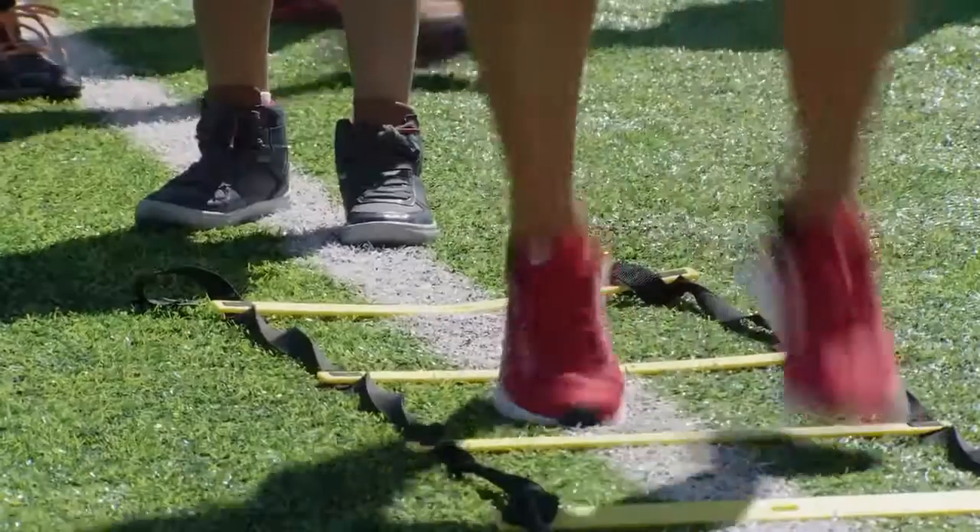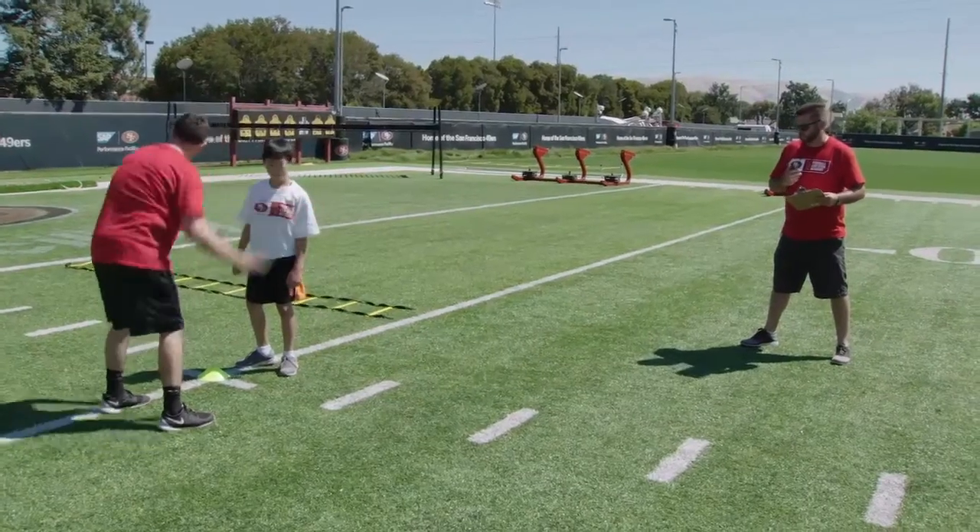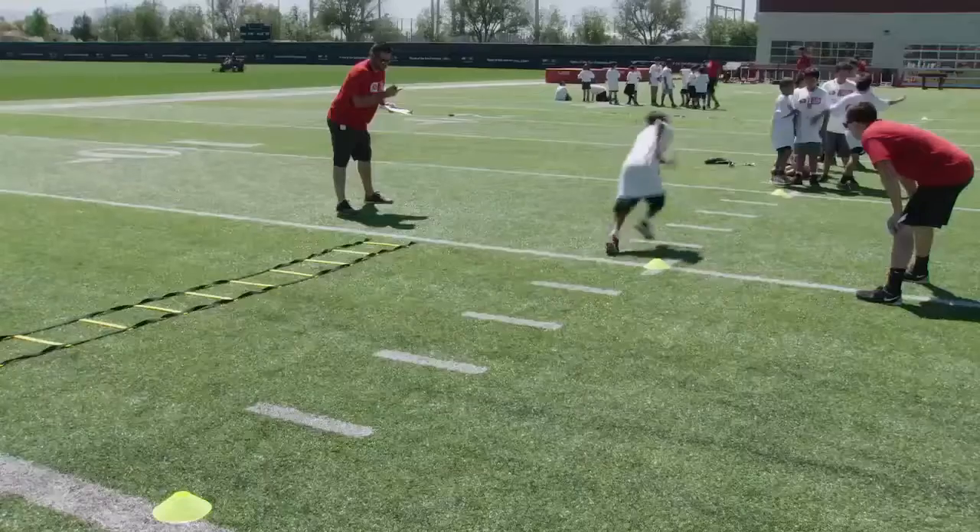Today we're out here running some agility drills. A lot of the science we're applying to this is center of gravity and balance — a lot of change in direction, getting your center of gravity, getting that weight over you so you aren't slipping, you aren't falling.